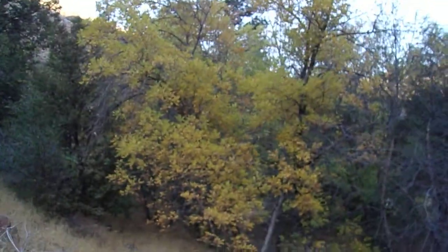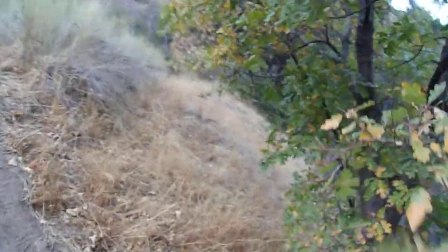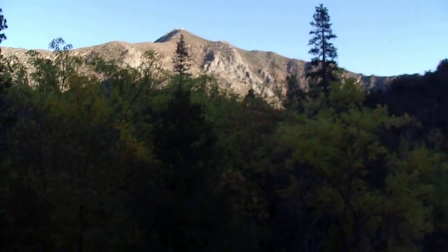Down here it seems like the ash trees change a little bit earlier, and then the oaks change a little bit later. Higher up, I did a video on Sherman Pass Road which intersects near here, and in that area the oak leaves were all mostly at peak fall color. Down here it's lower elevation. These ash trees are fuzzy underneath — Velutina means velvety, so go figure.